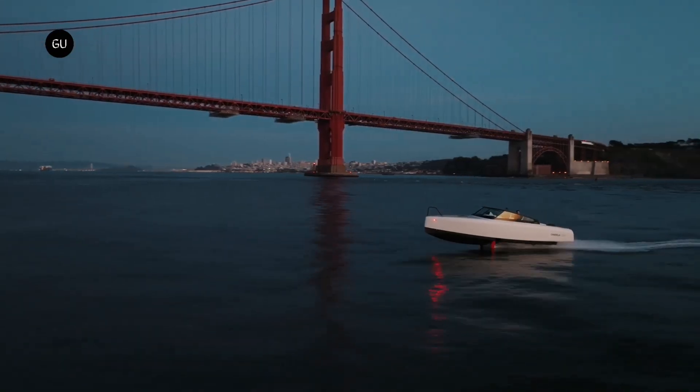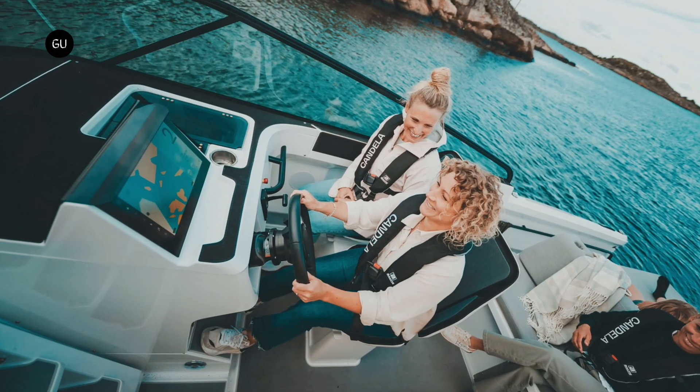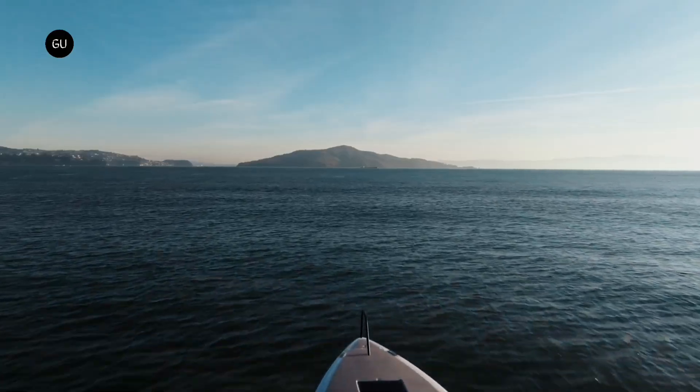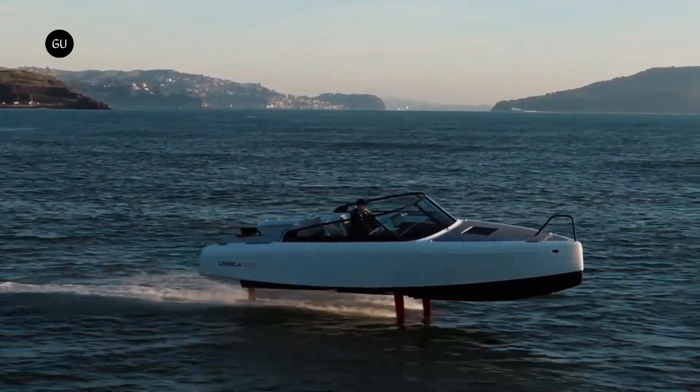The limited-edition C8 measures 8.5 meters long and 2.5 meters wide and can accommodate up to eight passengers, including the driver. The Candela C8 Polestar Edition is made of carbon fiber materials and weighs around 1,750 kg.